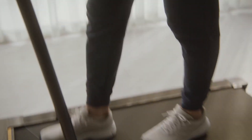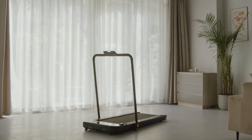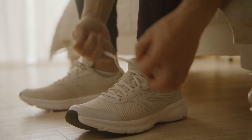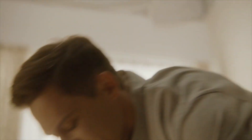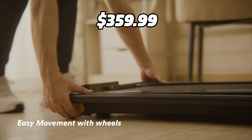This treadmill comes fully assembled and can be folded and moved easily. It is perfect for home, apartment, or office use. The Urivo 2-in-1 under-desk treadmill costs $359.99 on Amazon.